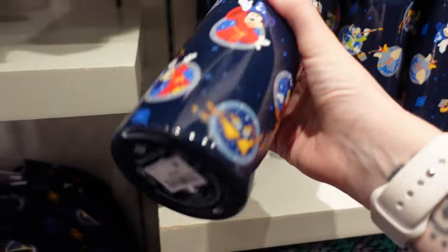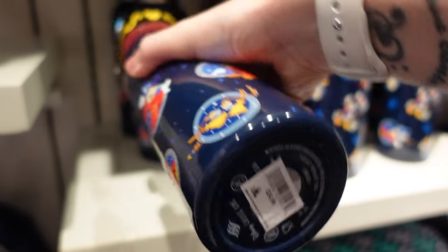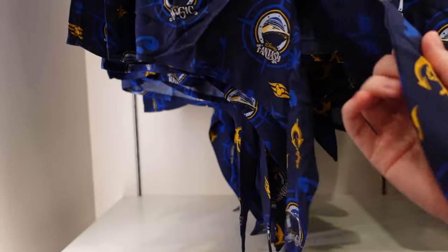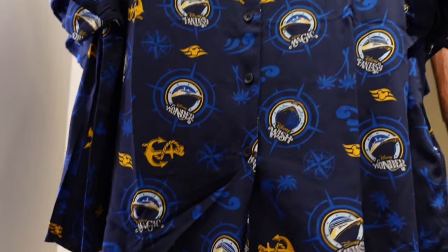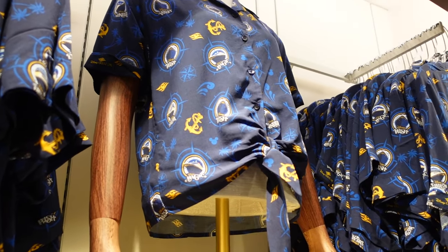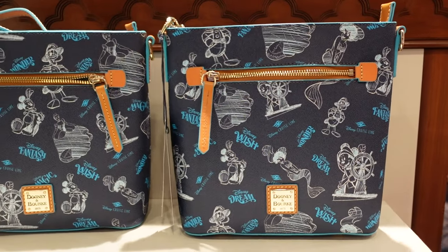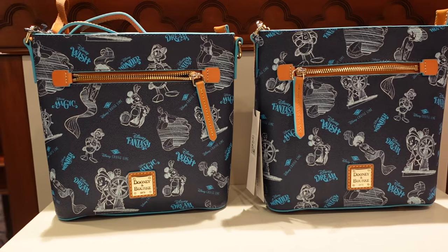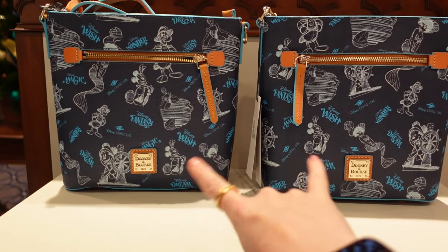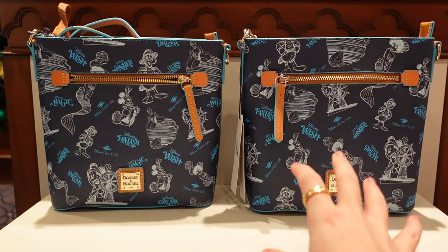Is this like the female version — the male shirt and then the female one that ties at the front, with the same kind of pattern? Oh there we go, styled by the lovely mannequin. Me and mom are being very restrained right now — these are so nice. They are all-over placement so you can see these two aren't the same — the pattern is the same but the placement is different.